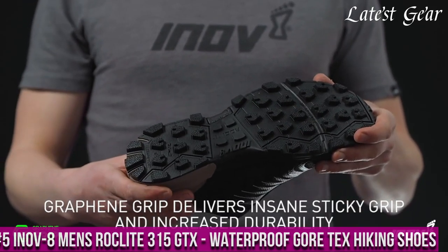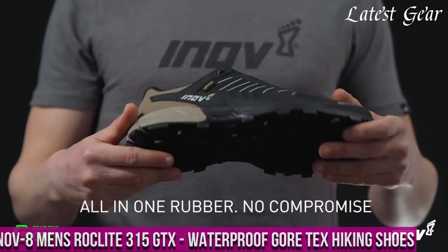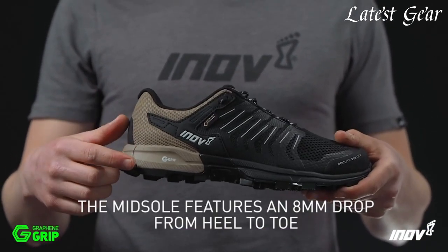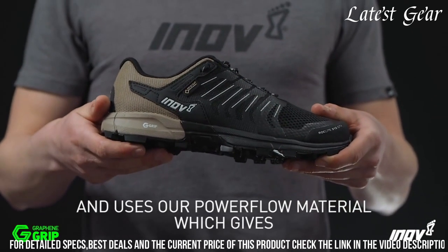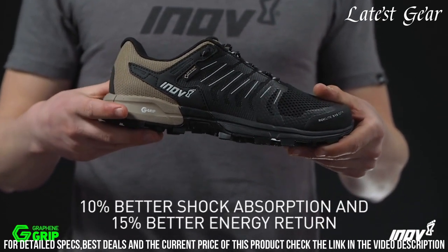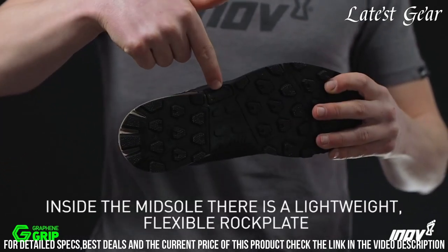Number 5: Inov8 Men's RokeLite 315 GTX Waterproof Gore-Tex Hiking Shoes — the ultimate hiking shoes for all-weather adventures. These shoes feature a waterproof Gore-Tex membrane, keeping your feet dry and protected from the elements.